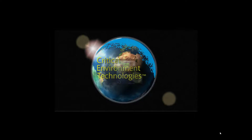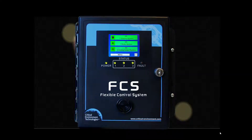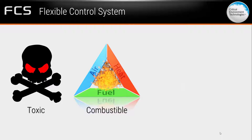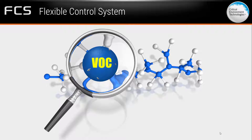Critical Environment Technologies is pleased to present the FCS Flexible Control System Controller. The FCS is a sophisticated high-performance controller that offers up to 128 channels for monitoring toxic, combustible, and refrigerant gases, oxygen, and TVOCs in commercial and light industrial applications.